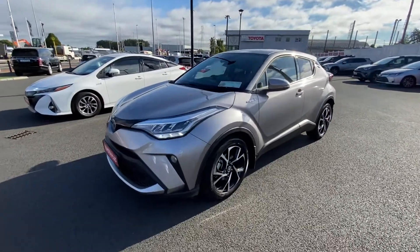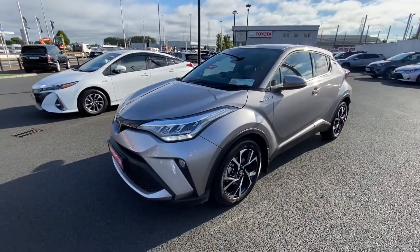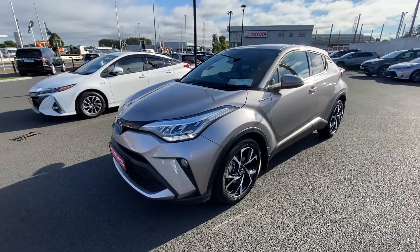Welcome to Toyota Long Mile. Now in stock is this 2021 Toyota CH-R 1.8 Hybrid Sport.